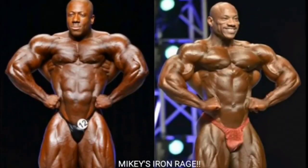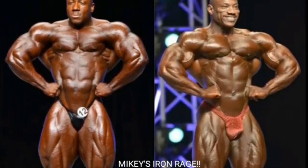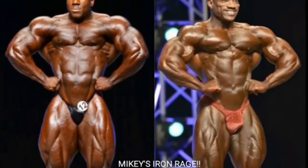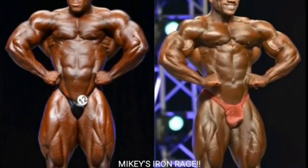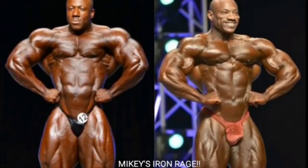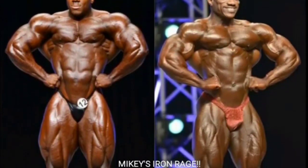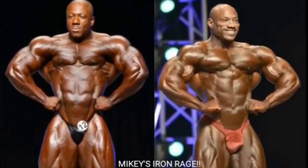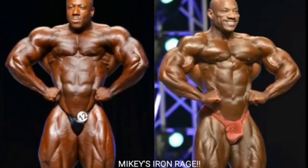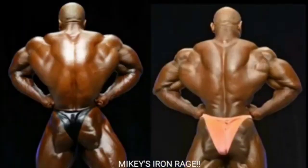Now we got the front lat spread and this one's going to go to Dexter. Dexter looks wider, his silhouette looks a little bit better, his chest has more striations, his lats are thicker, and he just looks a little bit wider. Plus his quads are more deeply cut and more separated. One thing to note about Sean Roden in 2012 - his quads weren't that ripped.